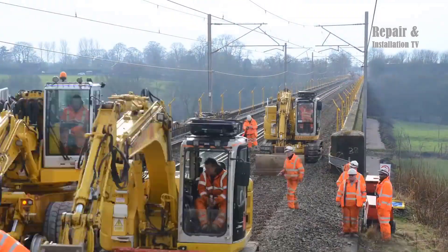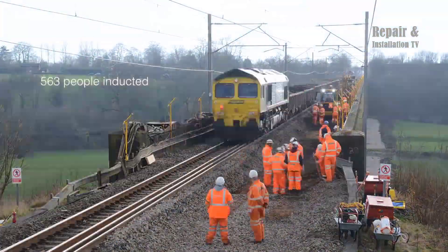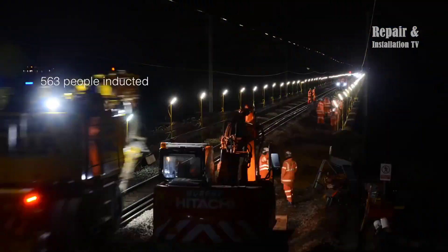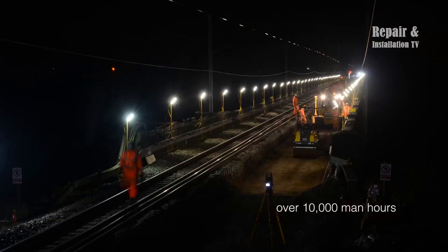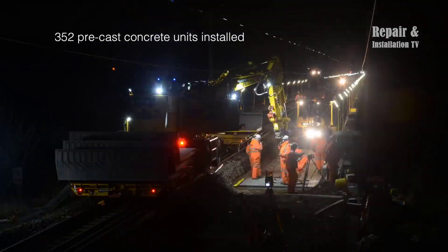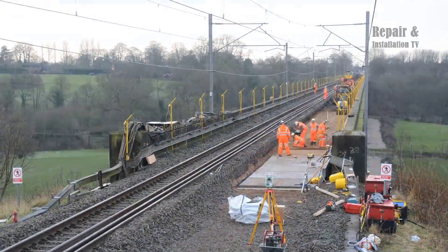Railway viaduct renewal is an essential part of maintaining the safety and efficiency of rail infrastructure. One such recent renewal project took place on the Holmes Chapel Viaduct, which required the use of two Colmar T-1000OFS cranes on the West Coast Main Line.